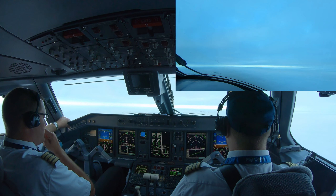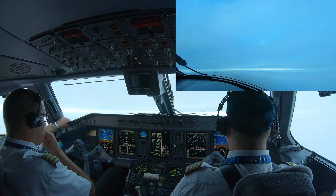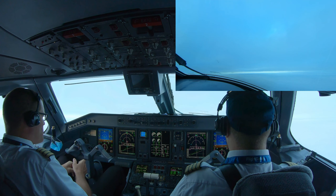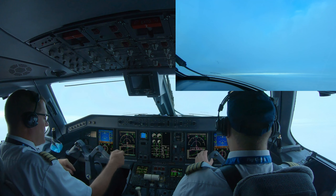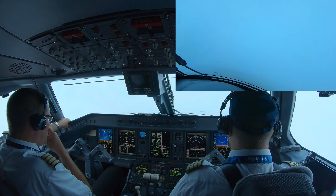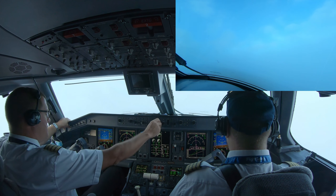Hull Box departure, good morning. Maple 7487 at 3,000 feet, runway heading. Maple 7487, Hull Box departure, good morning. Fly heading 290, fly level 230. Right turn, fly heading 290, fly level 233. Maple 7487. Set heading 290.